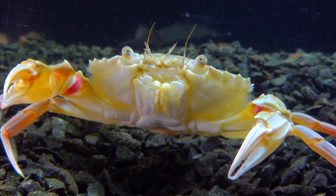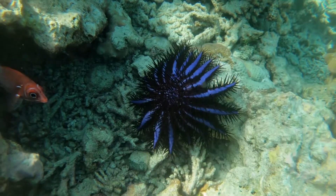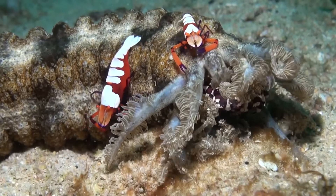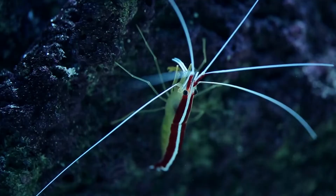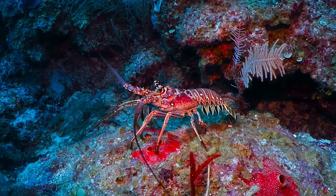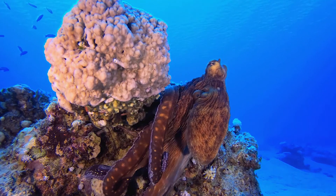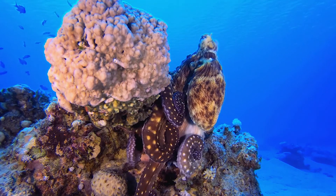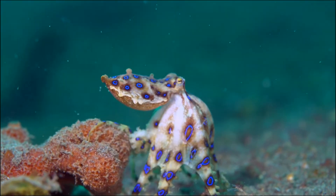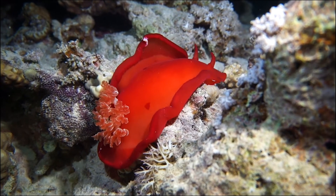As for invertebrates, don't get me started. We're talking 3,000 mollusks, over 600 echinoderms — you know, starfish and sea cucumbers. There are crustaceans like shrimps, crabs, lobsters, and crayfish. And we can't forget mollusks — over 3,000 different kinds: clams, squid, octopi. And colourful nudibranchs like this Spanish dancer.